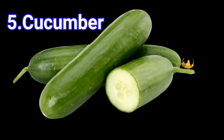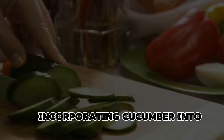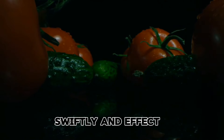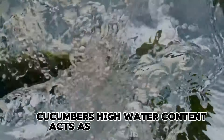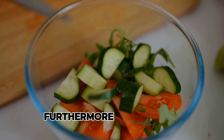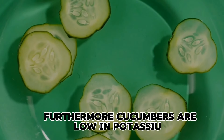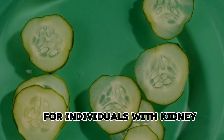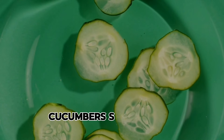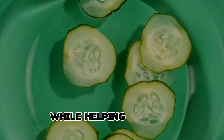5. Cucumber. Incorporating cucumber into your diet can be a game-changer for reducing creatinine levels swiftly and effectively. Cucumber's high water content acts as a natural diuretic, promoting urine production and aiding in the elimination of waste products, including excess creatinine, from the body. Furthermore, cucumbers are low in potassium, making them suitable for individuals with kidney concerns who need to manage their potassium intake. Rich in antioxidants and hydrating properties, cucumbers support kidney function while helping to flush out toxins.